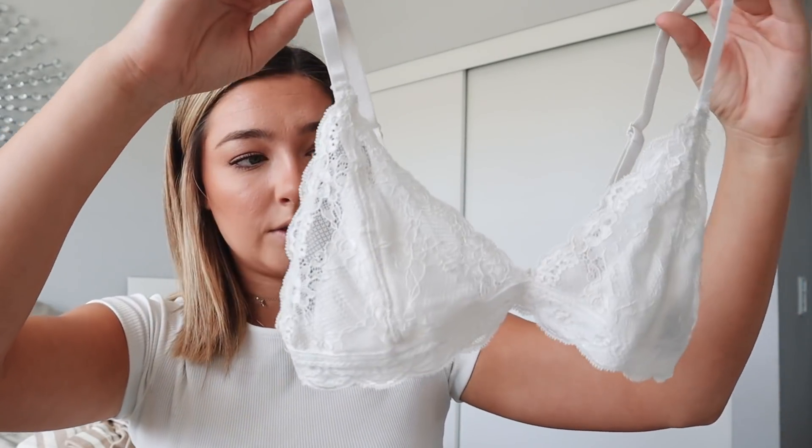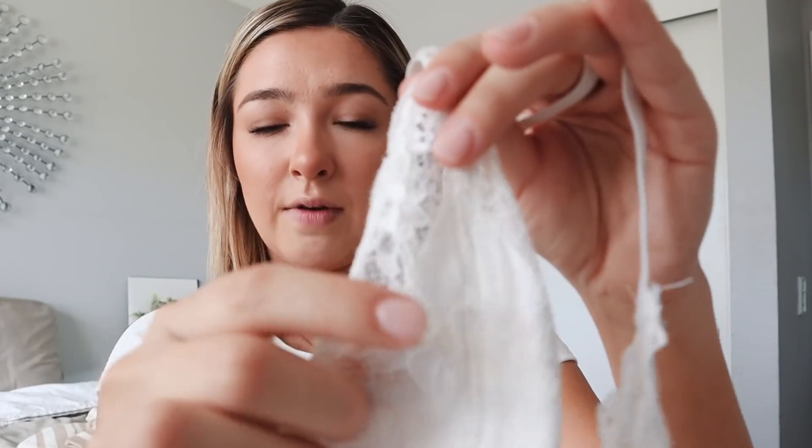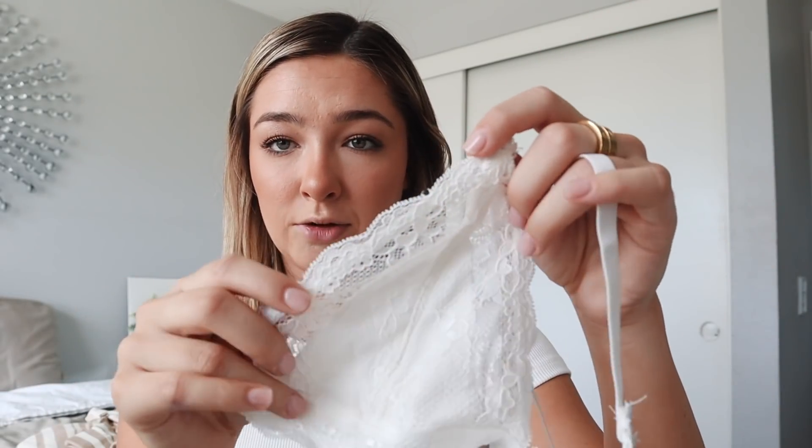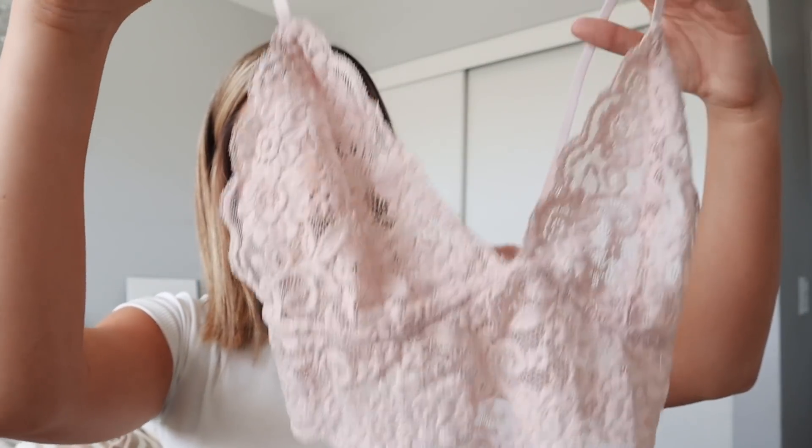Talking about bralettes — I got two. Bralettes aren't something I usually go for when shopping because I feel like they're not a necessity, but then whenever I'm wearing something I wish I had one. The first is a white, cute, lacy bralette — simple but something that can really spice up your outfit. It's dainty and cute. It has coverage around the nipple area so it's not completely see-through, but the sides are, which I like.